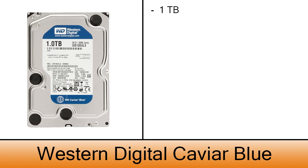For the hard drive, 1 TB should be enough for games and general storage. The Western Digital Caviar Blue is a very good choice and it costs $69.